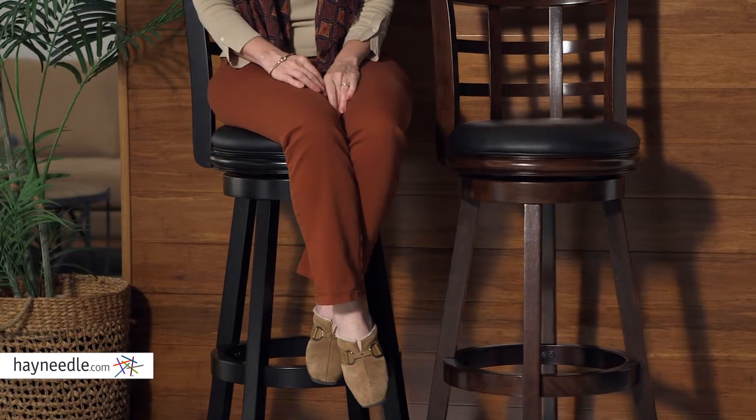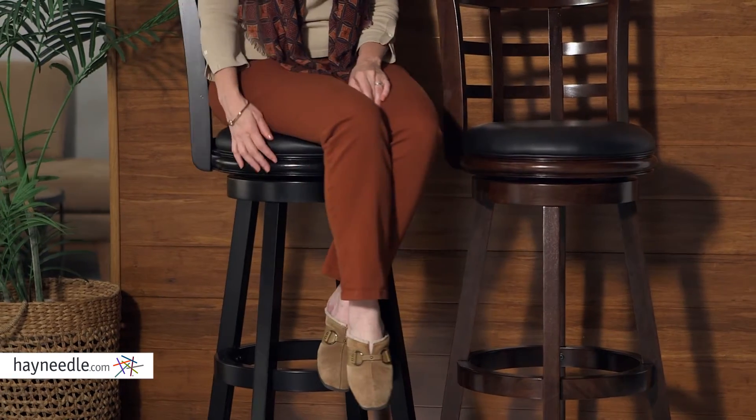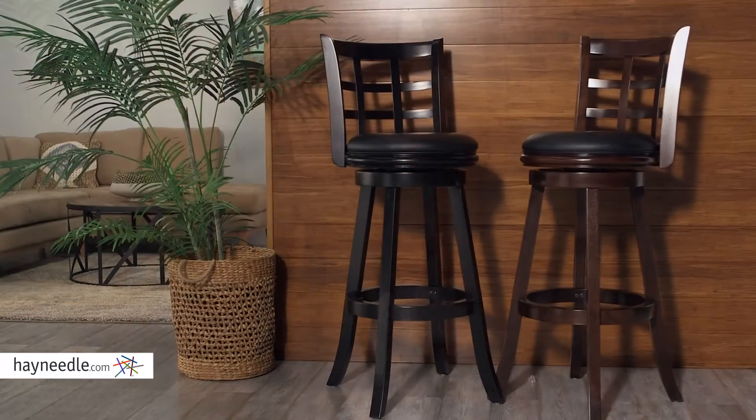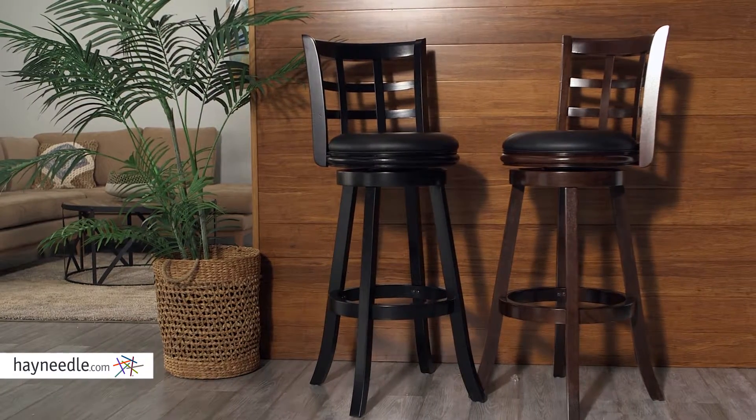Best of all, the seat has a swivel base, allowing for easy turning so you can find the conversation or the game anywhere. Please do note the 34-inch seat height and compare that with your bar or counter height at home.